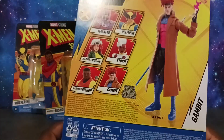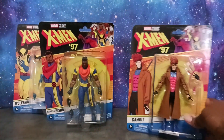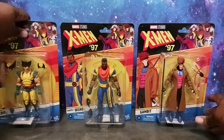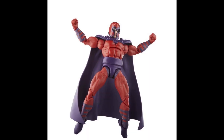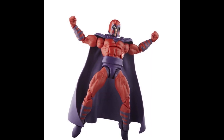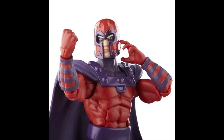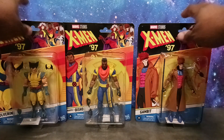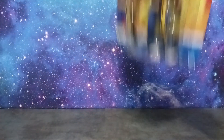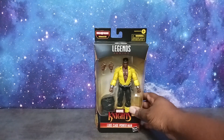I'm not going to dive into Rogue or Storm unless I can catch them on clearance — maybe for seven or eight dollars, we'll see. But I do have Gambit, Bishop, and Wolverine — X-Men 97 action is coming your way. I also have Magneto on the way, which is the one character I cannot wait to add to my collection. He looks really good just from the videos and promo images I've seen.